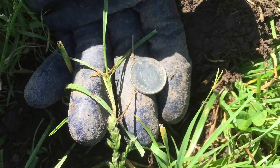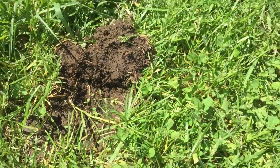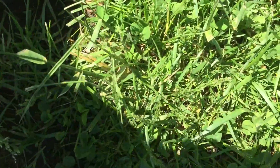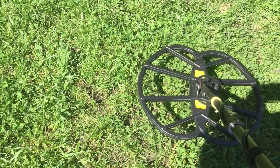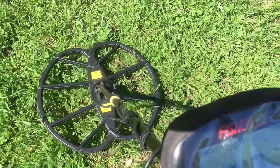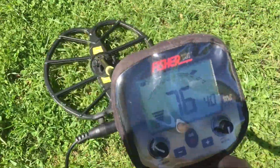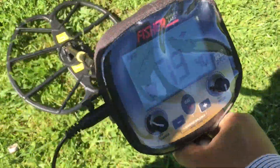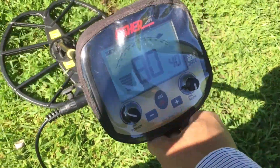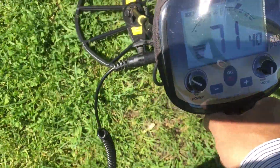It's a nickel! Let's go. Check the hole — it's all trash now. So I'm going to pass this area.